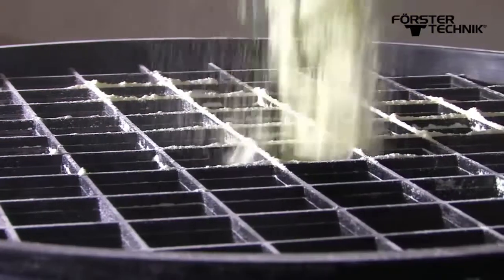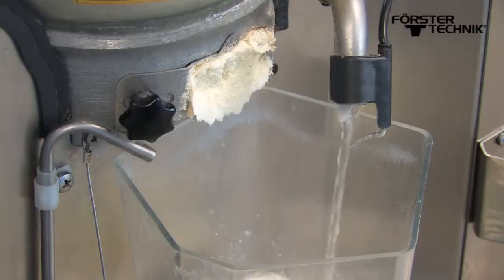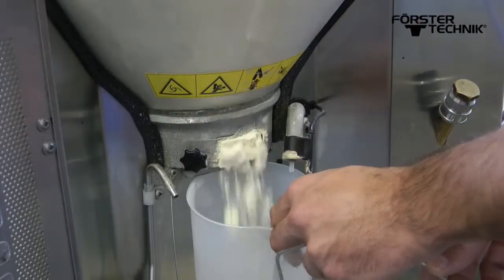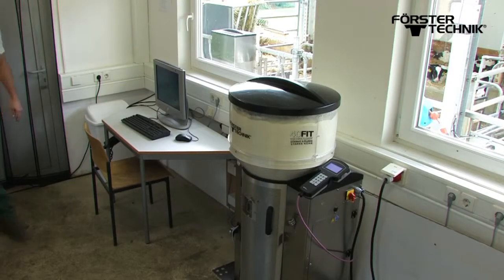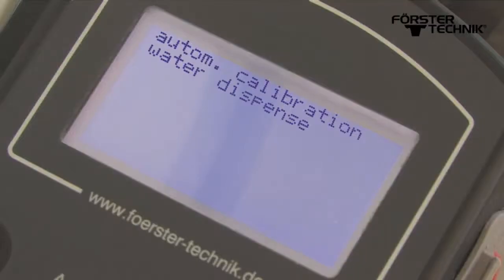Consequently, it is important for the automatic feeder to be calibrated regularly. In practice, calibration is regarded as time consuming and, as a result, is often neglected. To make things easier for the farmer, Forster Technik offers the automatic calibration system, in which the feed components are calibrated fully automatically during feeding.